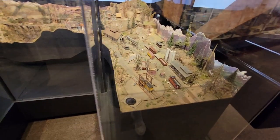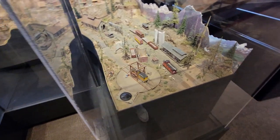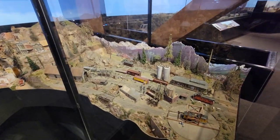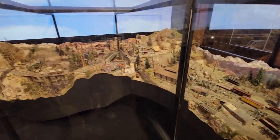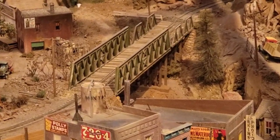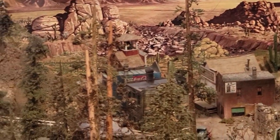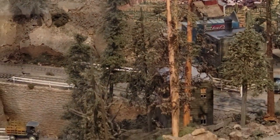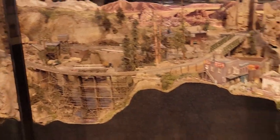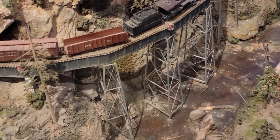Here's another diorama — it's very busy. It's got a turntable with a gallows type on top of it. Check out that trestle — that is amazing. I love the way they've integrated the backdrop into the layout. Now there's another amazing trestle there as well.